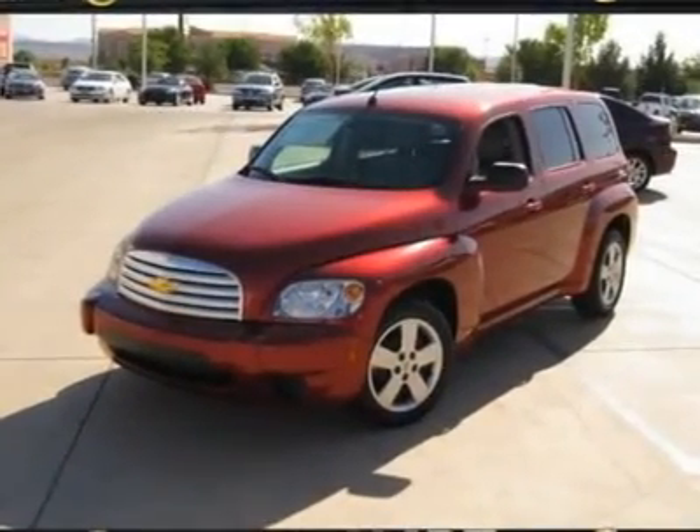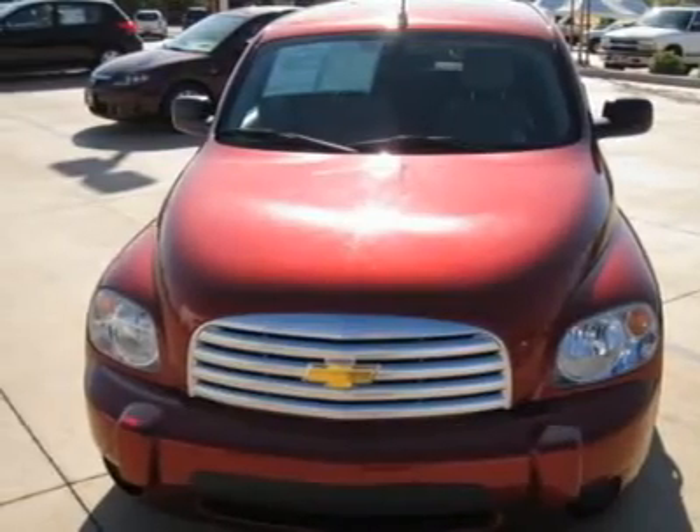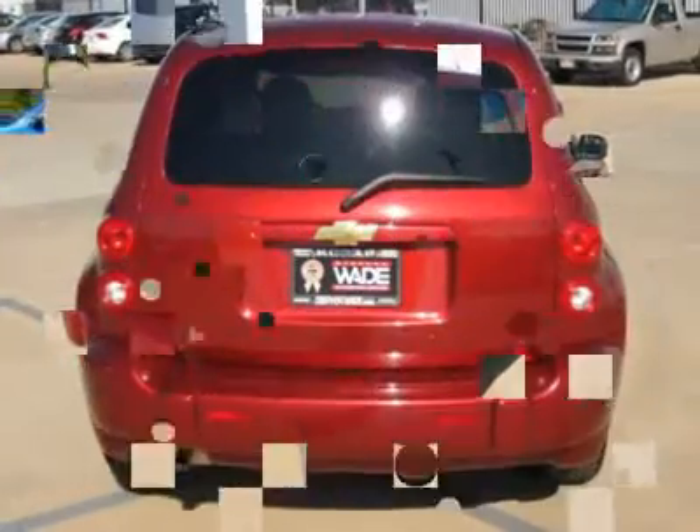You can get 30 MPGs with this extremely well-maintained LS. It is showroom fresh inside and out, has lots of options, CD, dark-tinted privacy glass, and drives great.